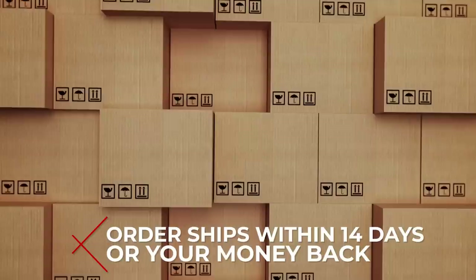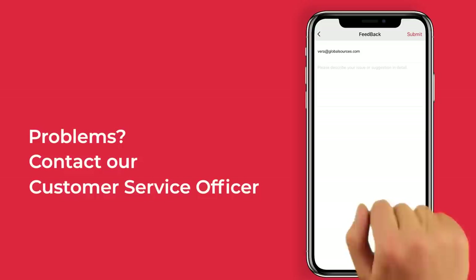And that's it. It's fast, secure, and convenient — all done through the GlobalSources app. Not satisfied with your order, or if the supplier breached your agreement? Please contact us and our customer service officers are always online to assist you.